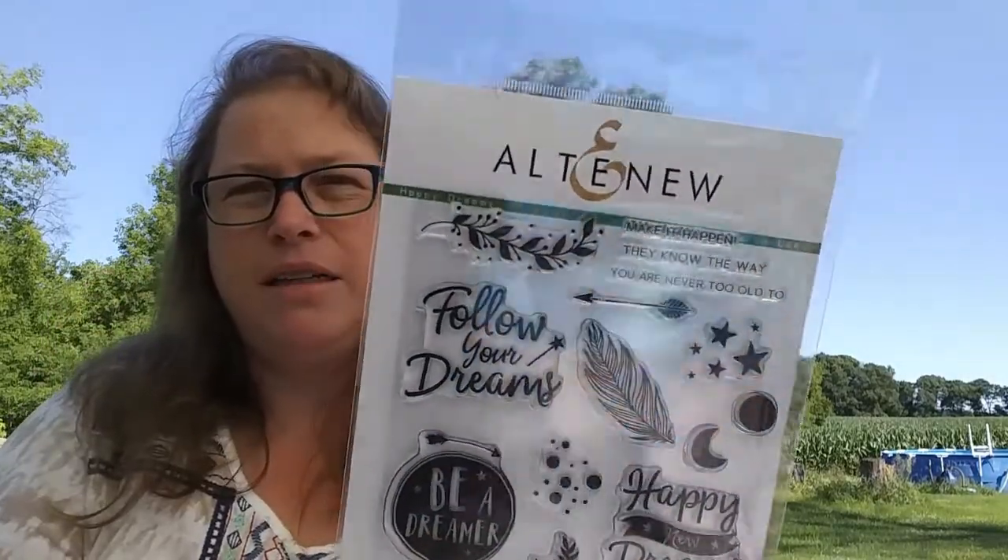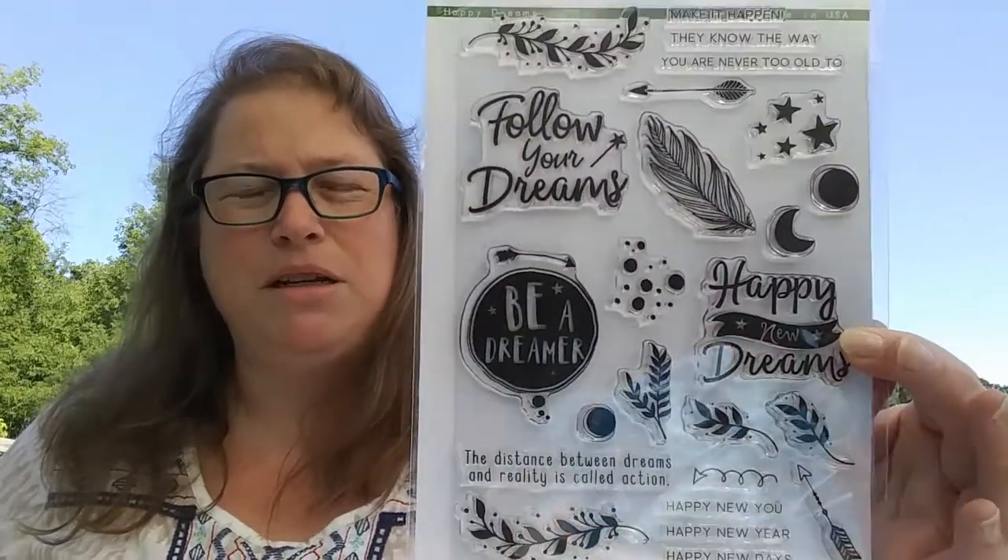You know me, I'm a bargain shopper — I like my stuff but I don't like to pay much for it. My sister-in-law always says I love to save money but I always spend more than her, and I'm like yeah but I get more for my money! I also got this Altenew set because I really loved the sentiments: 'follow your dreams,' 'happy new dreams,' 'the distance between dreams and reality is called action,' 'be a dreamer,' plus stars. So that is everything from Ellen Houston.